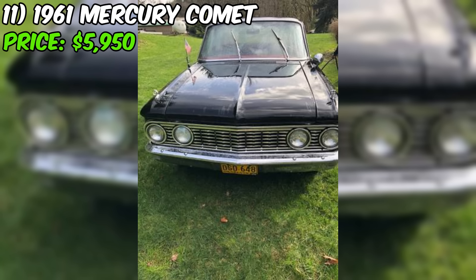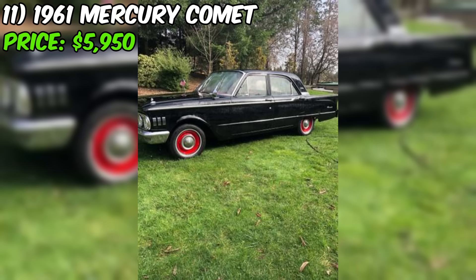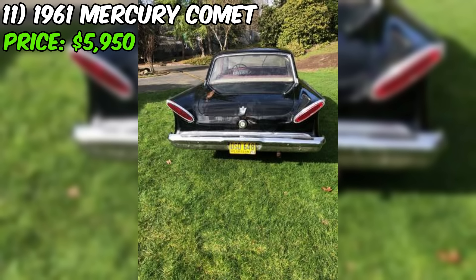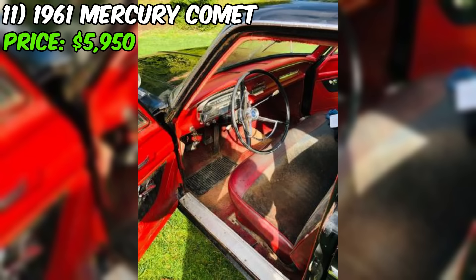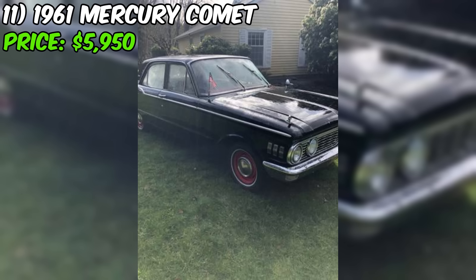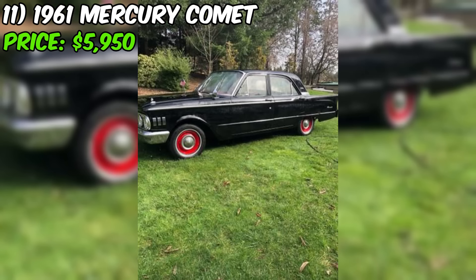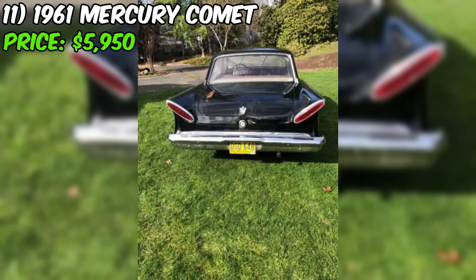The 1961 Mercury Comet, currently for sale on Craigslist, is a classic American sedan appearing to be in good overall condition, offered at $5,950 with a clean title. The seller describes the Comet as having an excellent body, suggesting it has been well maintained without significant rust or damage. The interior is in good condition and original, a desirable feature for classic car enthusiasts. Under the hood is a six-cylinder engine, likely the original motor, and the seller states the engine, transmission, and brakes are all in good condition. The manual transmission adds to the classic driving experience. The car's odometer shows 71,000 miles.